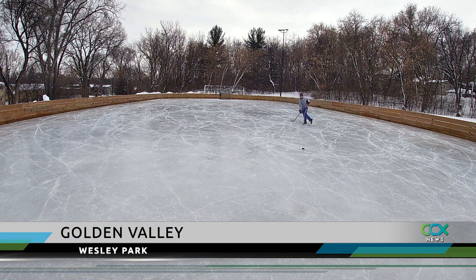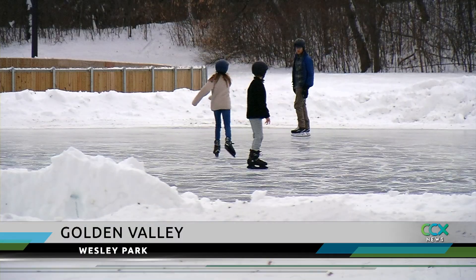Outdoor recreation is one of the best ways to beat the winter blues. In many local cities, the skating rinks and neighborhood parks are now up and running for the season. Delaine Cleveland went out to Golden Valley to learn more about what it takes to keep the rinks looking good this winter. Getting people outside — it doesn't get any better than that.